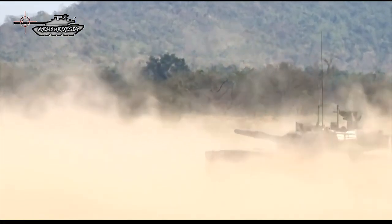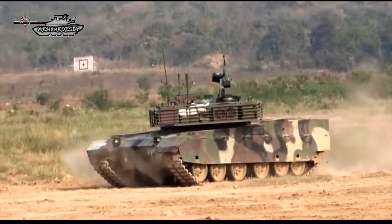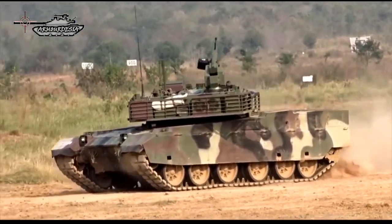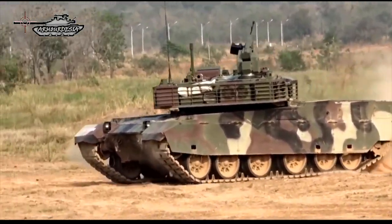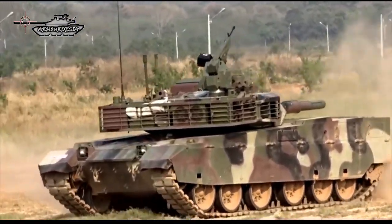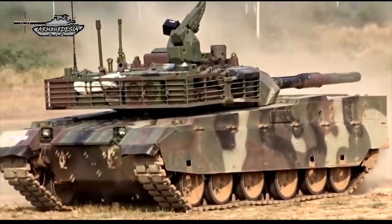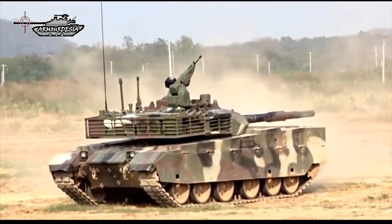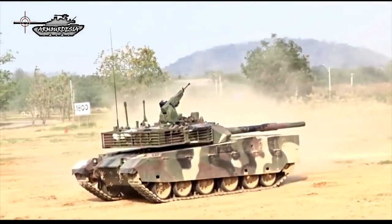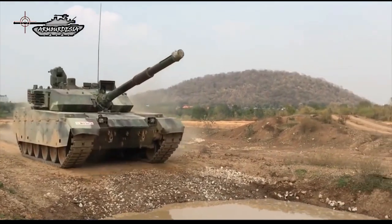The MBT-3000 is powered by a water-cooled, turbocharged, electronically controlled diesel engine developing 1,300 HP. Suspension is of the torsion bar type with hydraulic shock absorbers; each side consists of six large dual rubber-tired road wheels, with the drive sprocket at the front, idler at the rear, and track return rollers. Two additional diesel fuel drums can be mounted externally at the rear to extend operational range. The 52-tonne MBT-3000 has a maximum road speed of 70 km/h and a maximum cruising range of 500 km.